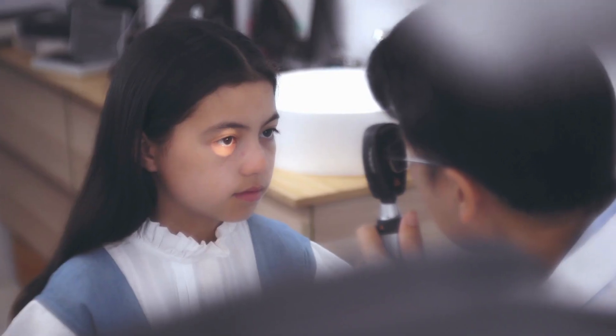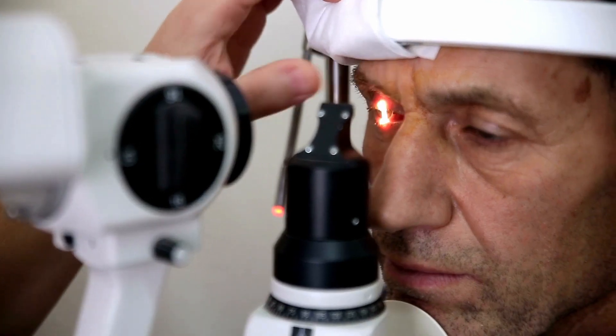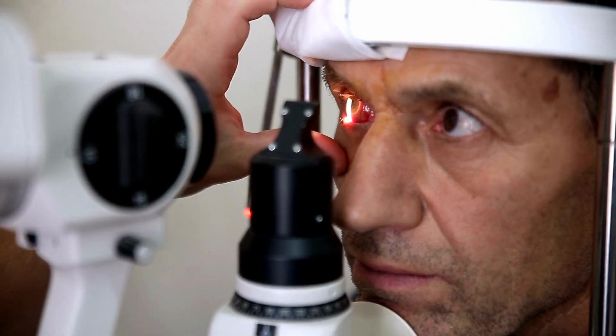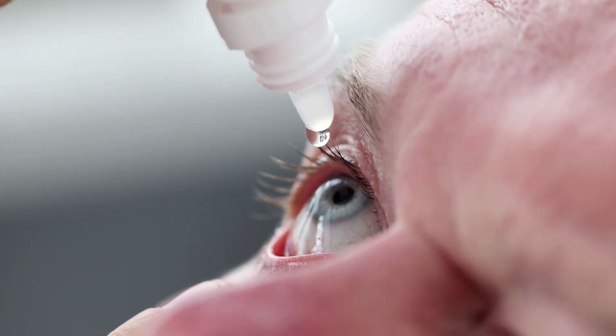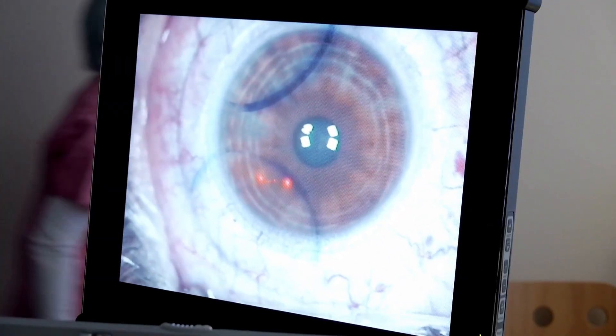Your eye specialist will go on to measure your eye pressure, inspect your eye drainage angle, examine your eye's optic nerve for damage, and assess your vision and visual field. When an accurate diagnosis has been made, the treatment can then be started. Most people with glaucoma who follow their treatment plan and have regular eye exams are able to keep their vision. Treatments may involve eye drops and in some cases intravenous or oral anti-glaucoma medications, surgical treatment where medical treatment has failed, or laser therapy in certain situations.